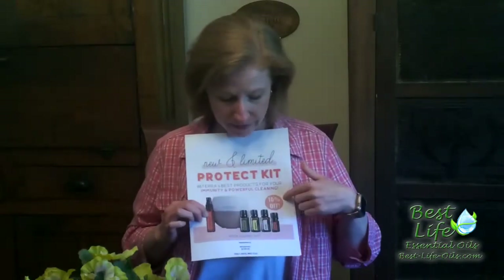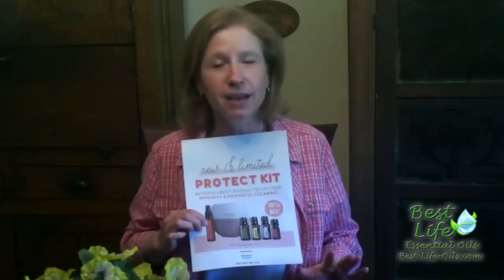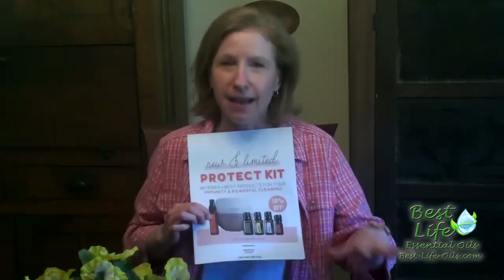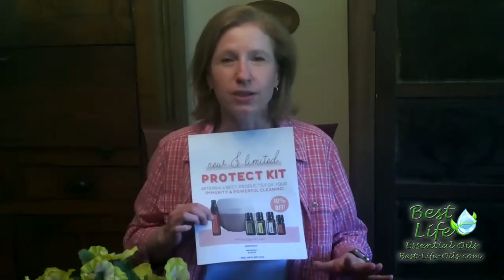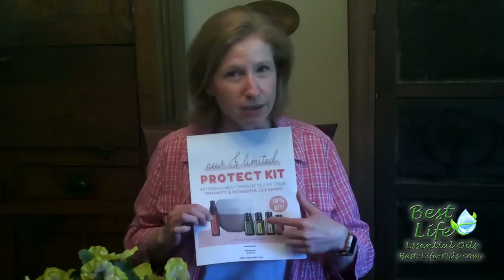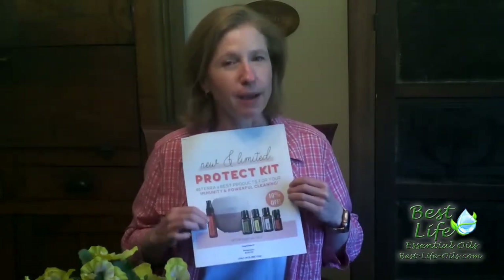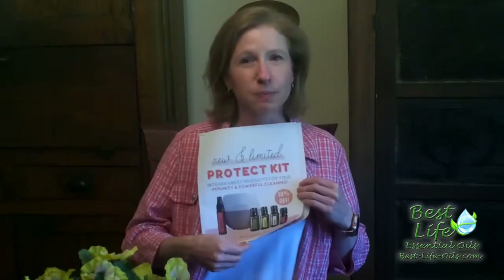All of this together is only $125, and that includes the Wholesale Account link, which is usually $35 — so that's included. Tremendous bargain, you do not want to let this one go away. I'm going to have a link for it in with this post so that you don't miss out.